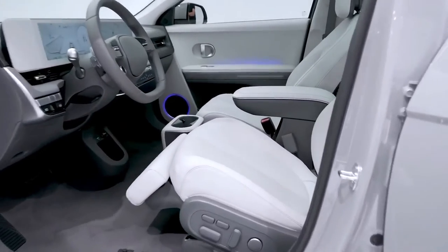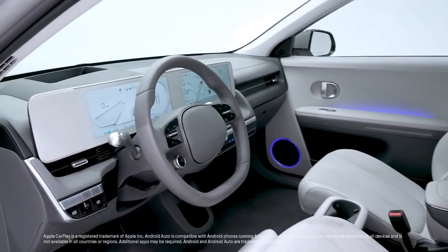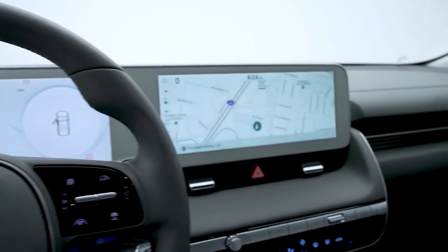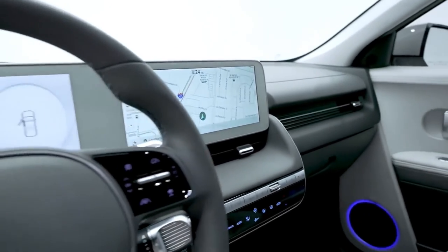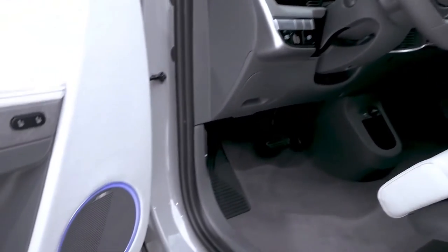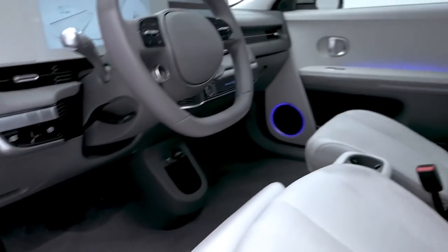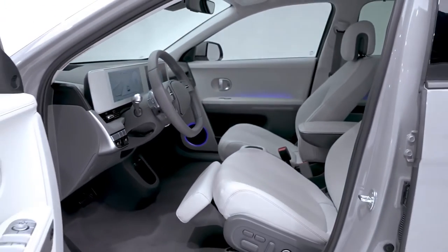Inside, the Ioniq 5's interior boasts a tech-savvy space with a digitized dashboard and a heavy dose of eco-friendly materials. A head-up display with augmented reality can project navigation directions on the windshield. The compact crossover also takes advantage of its all-electric packaging with a completely flat floor for maximum passenger and cargo space. The front seats also recline and incorporate footrests, letting folks relax while the Ioniq is charging.